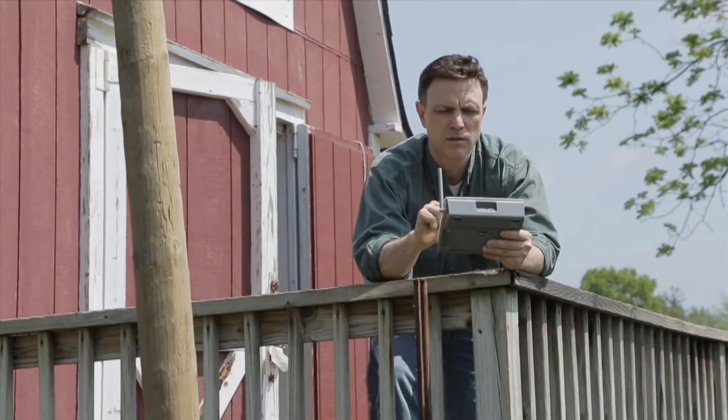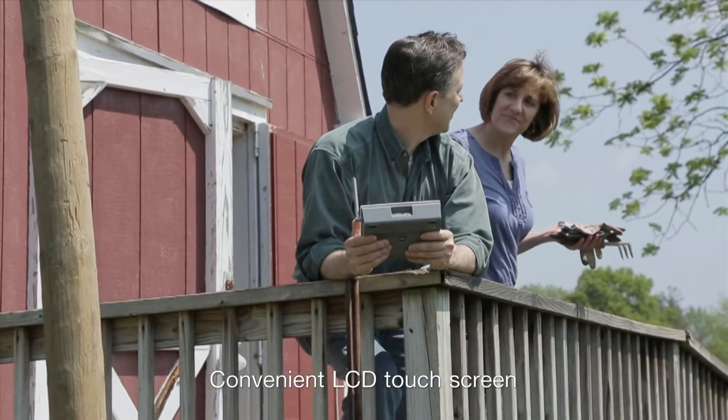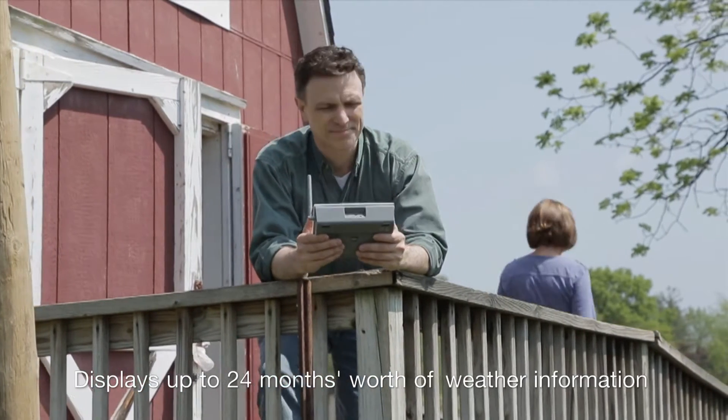The LCD touch screen provides clear, easy to read graphics and displays up to 24 months worth of detailed weather information at a time.